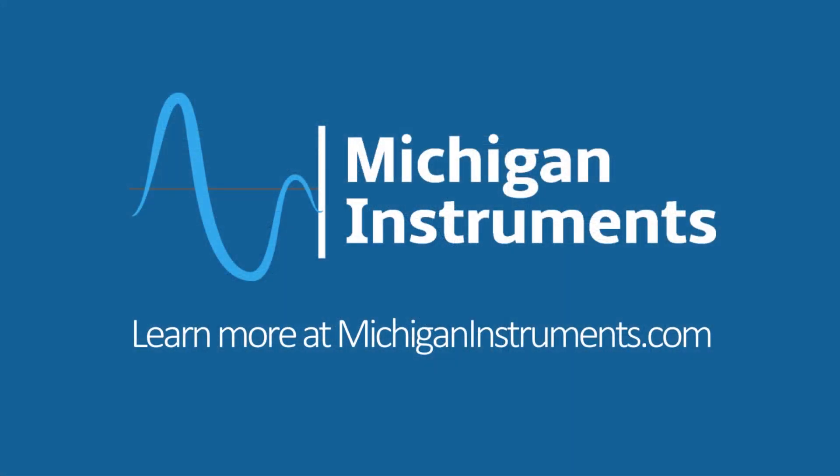To learn more about mechanical CPR and use of the LIFESTAT automated CPR device, visit MichiganInstruments.com today.